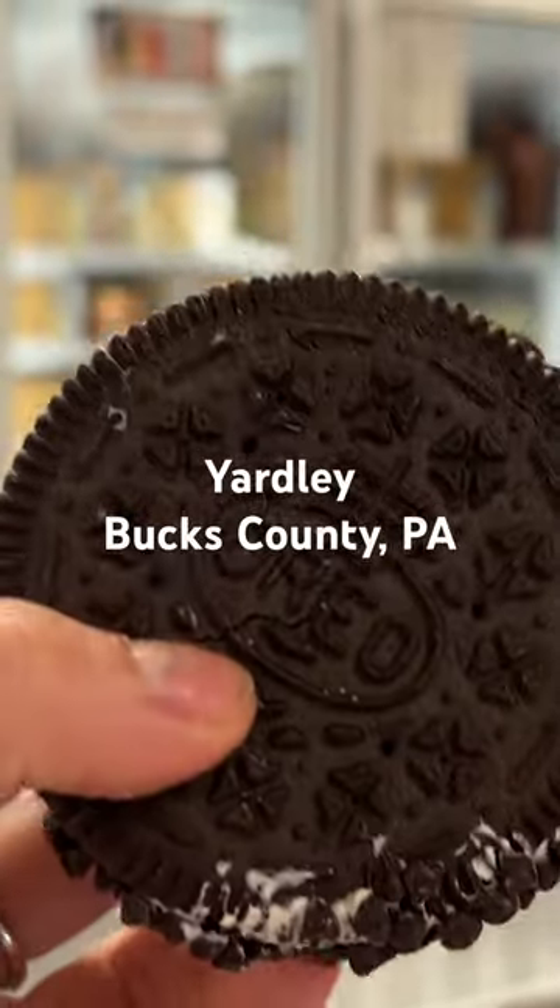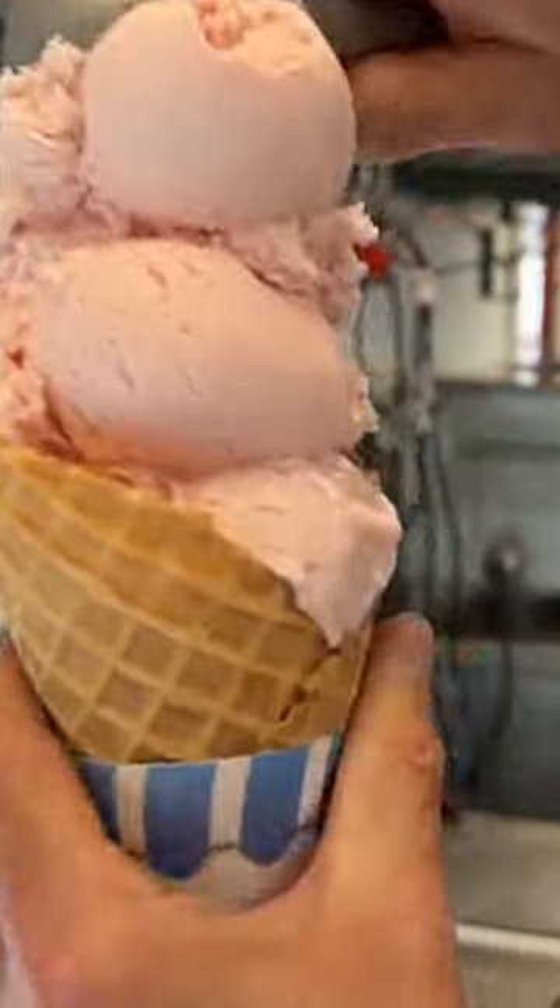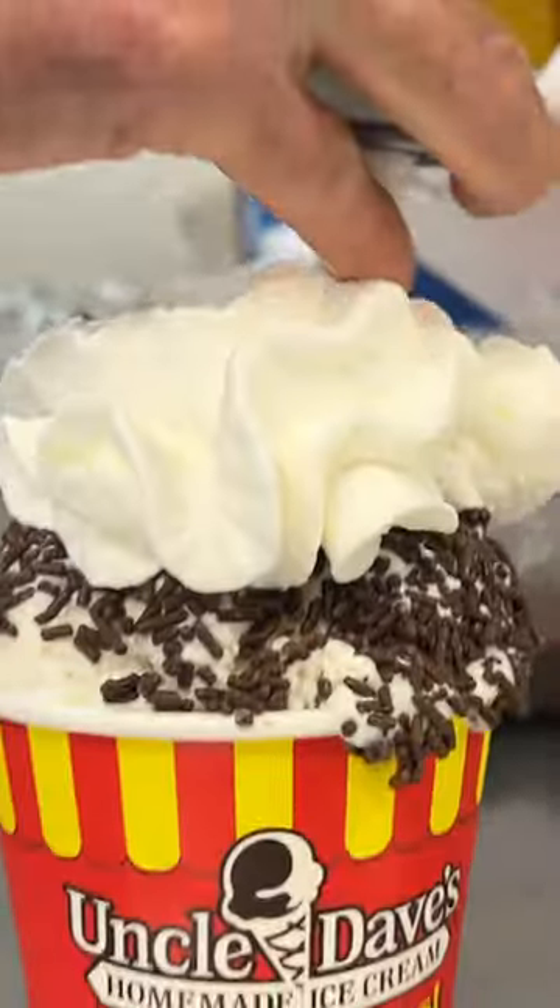They have other delicious treats like Oreo cookie and chocolate chip ice cream sandwiches, your more traditional flavors like homemade strawberry and chocolate, and even some more out-of-the-box options like cannoli ice cream and seasonal Irish potato.